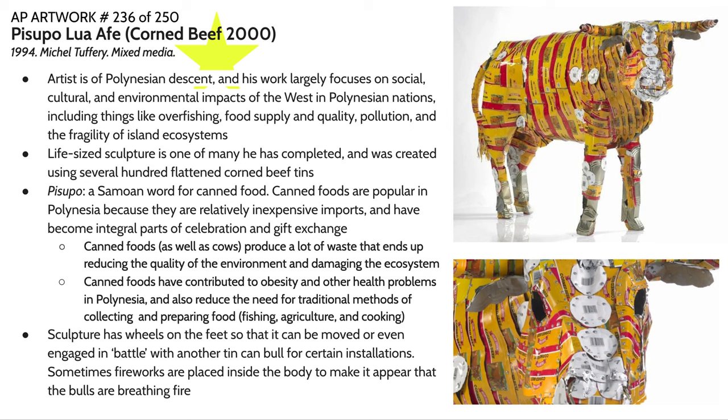This is a life-sized sculpture, one of many that Michael Tuffery has completed throughout his life. This particular sculpture and many others were actually created using flattened corned beef tins. Corned beef is one of those items in Pacific Island communities that is seen as a hot commodity — kind of like how caviar is perceived in the West. At weddings and funerals, people would actually give corned beef and other canned meats to those being celebrated.